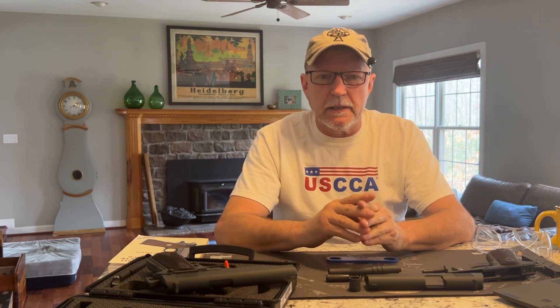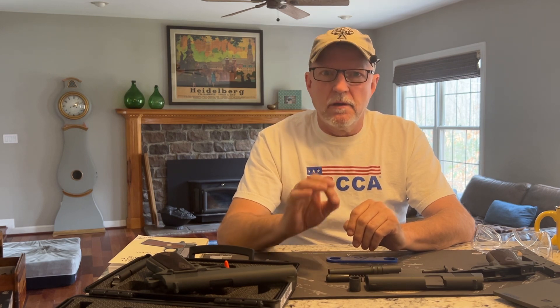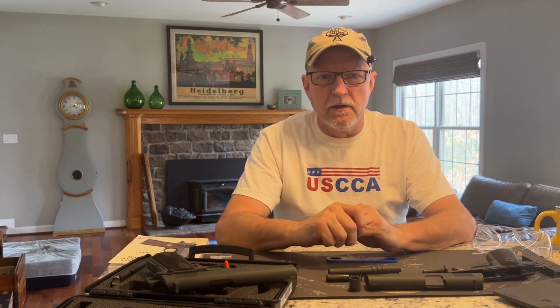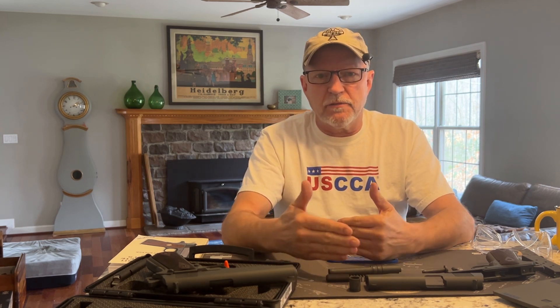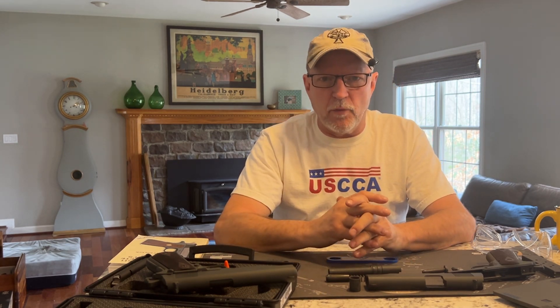NATO had already transitioned to the 9mm, so it made sense for the U.S. military to transition as well so that we could share ammo if we had to. And last but not least, ballistics: 9mm is lighter and considerably faster than a slow, heavy .45 ACP round. What's that mean? The .45 ACP going slow and heavy is going to have a lot more bullet drop and a lot less effective range. With a 9mm, you'll be able to engage targets downrange at a much further distance than .45 ACP.